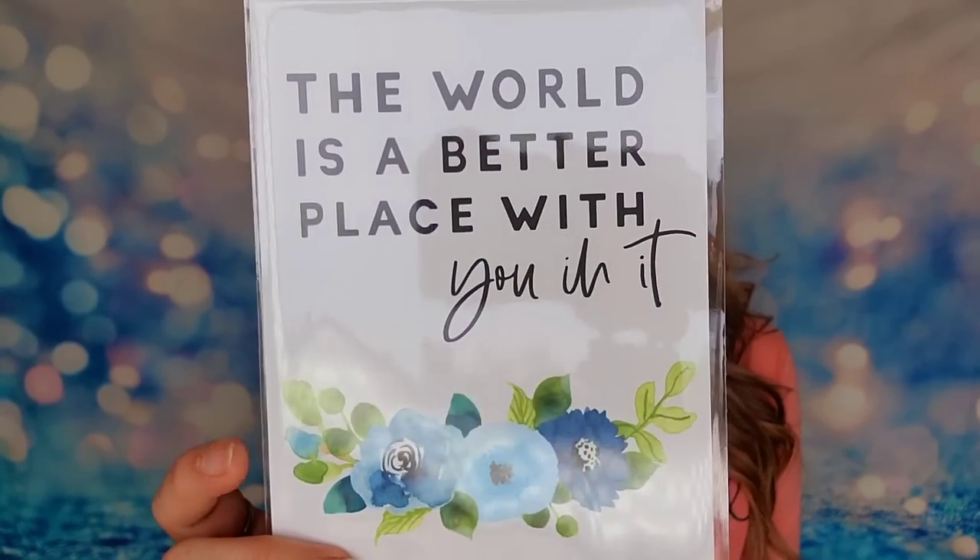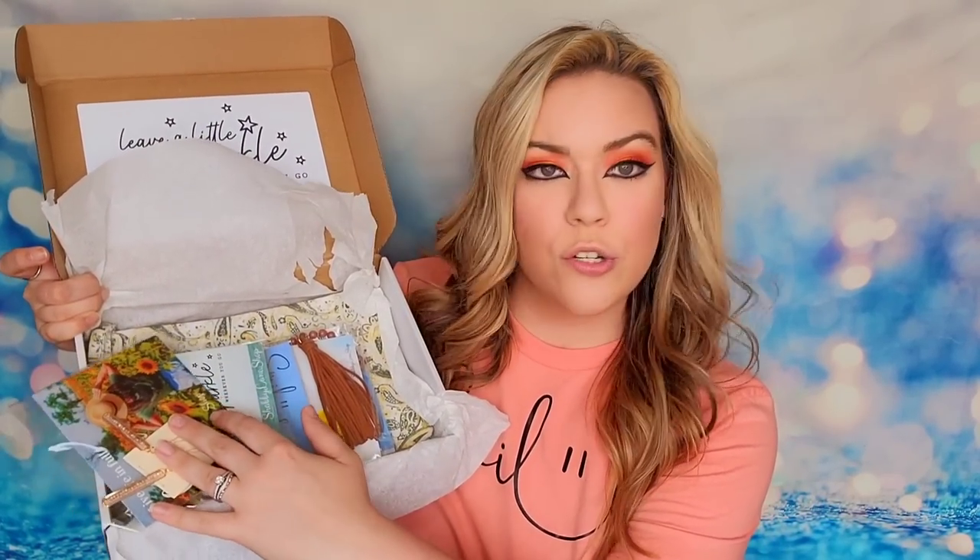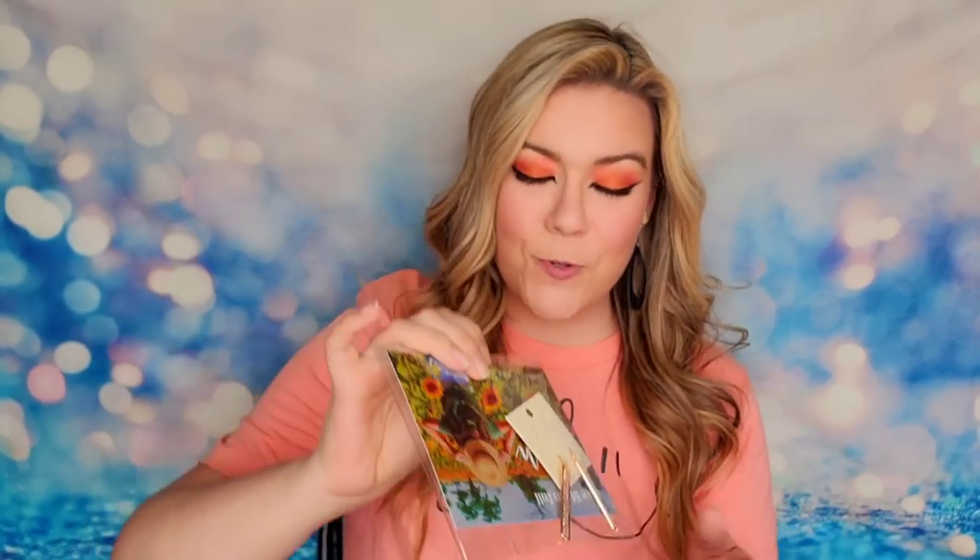This is the April 2023 box. When you open it up it says 'Leave a little sparkle wherever you go.' On top I have a couple of different things — first a card that says 'Smile, happiness looks gorgeous on you.' There's also a card that says 'The world is a better place with you in it.' This is a complimentary 5x7 print that you can download, frame, or use for wall art. You can receive this one for free as a bonus item. Look at all of these wrapped packages in here — so many items!